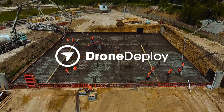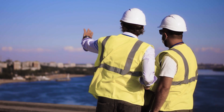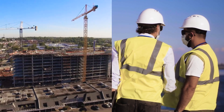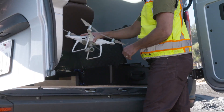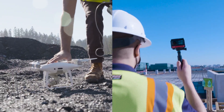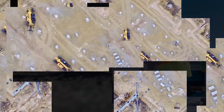Construction sites are complex, with hundreds of people on and off-site. How do you keep track of project progress, ensure you're on schedule, and connected with the latest developments? The most effective projects use daily reality capture. But image capture is only a piece of the puzzle. How do you make the data valuable and accessible?